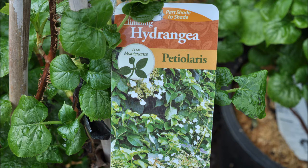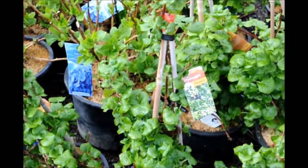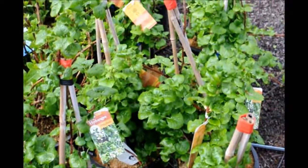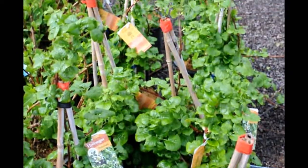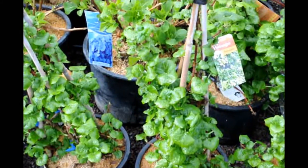It has good winter interest. It's a showy, fragrant hydrangea with low maintenance and low to medium water needs. It's part shade to full sun. It can grow 30 to 50 feet high by five to six feet wide, and it grows in USDA zones four to eight.